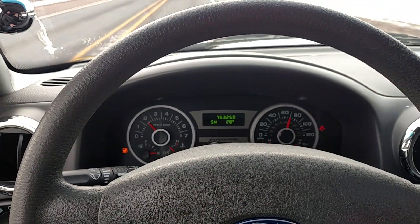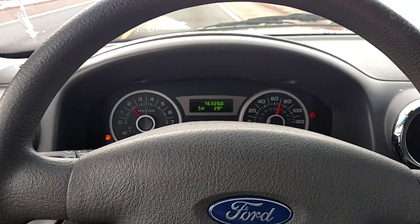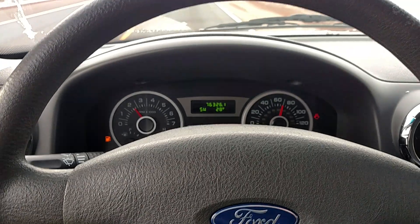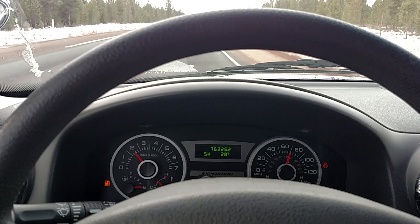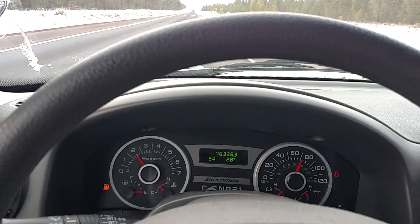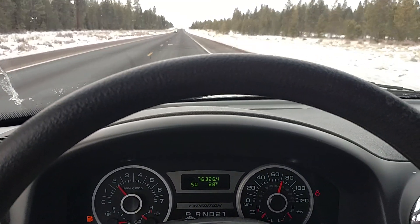This is the 2006 with seventy-six thousand miles on it. It's got a 5.4 liter V8, runs and drives great. All right, you guys have a great day, drive safe, bye.